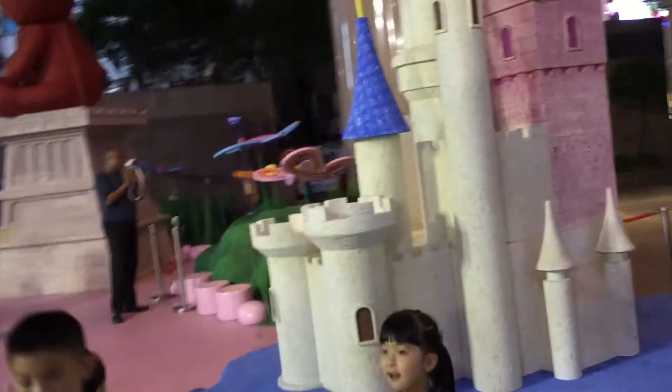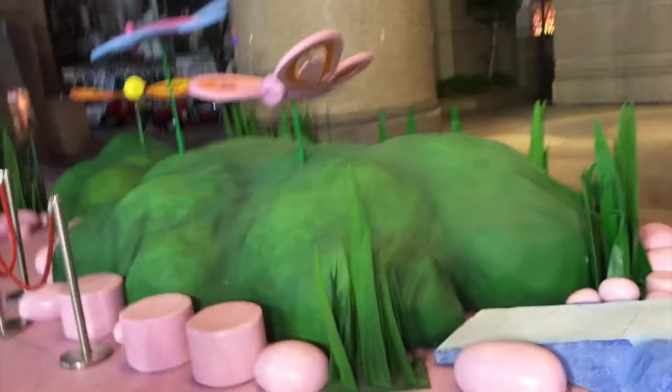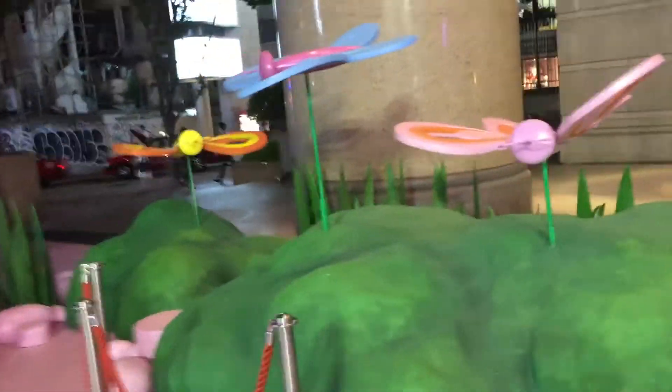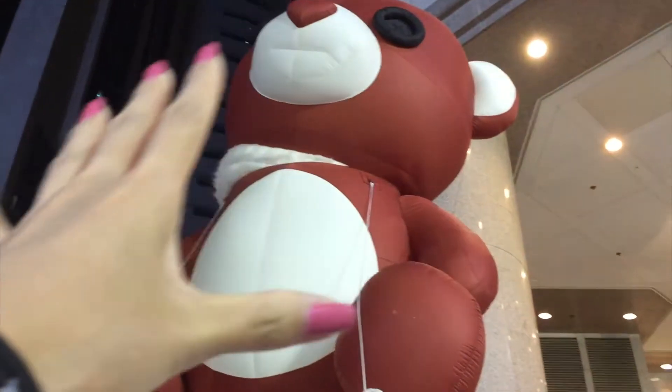You can keep walking. This is a castle. These are all inside of the head. Some butterflies. And look, this is a big teddy bear.